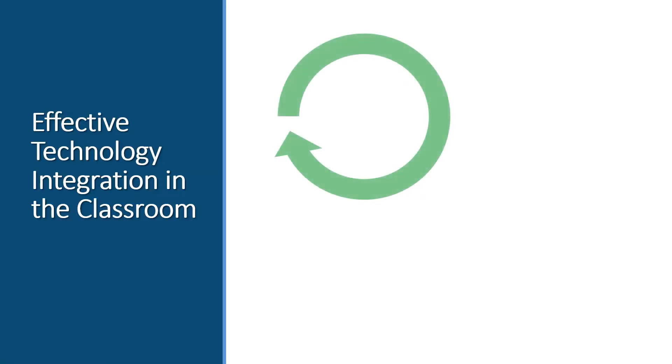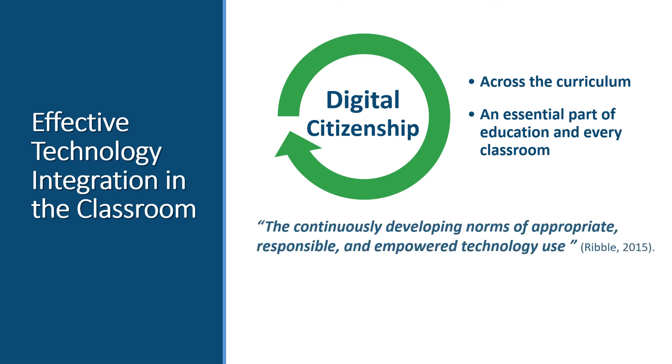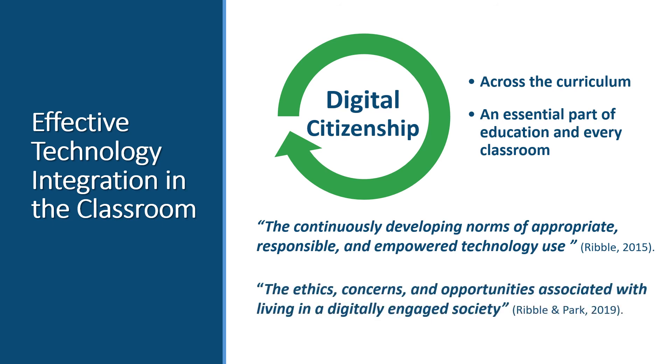Because students are part of a global, digital world, it is essential that digital citizenship skills are embedded across the curriculum. We've moved past the point where digital citizenship is someone else's responsibility. Digital citizenship is an essential part of education crossing all content and curriculum and must become part of every classroom. It is the continuously developing norms of appropriate, responsible, and empowered technology use — and the ethics, concerns, and opportunities associated with living in a digitally engaged society. Educators need to help students understand and participate in this digital society as active, informed, and responsible citizens.